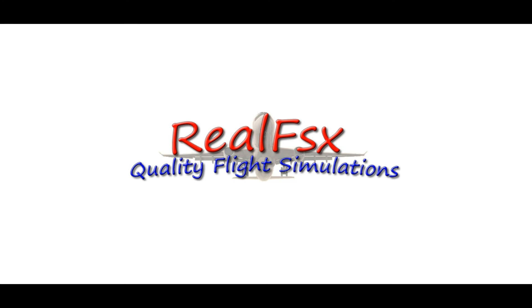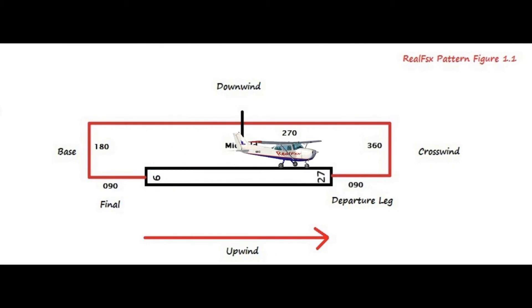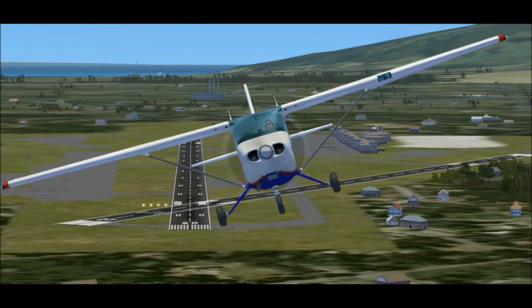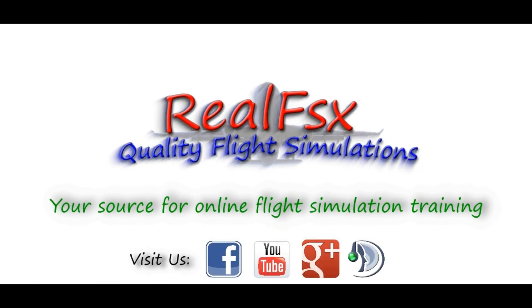Well, that's it for this video. If you have any questions, comments, or suggestions for future videos, leave them in the comments section below. If you enjoyed this video, consider liking our Facebook page and subscribing to Real FSx for more videos like this from the Real FSx Palette Instructor Team. With Real FSx.org, I'm Jeff, and I'll see you in the wild blue yonder.